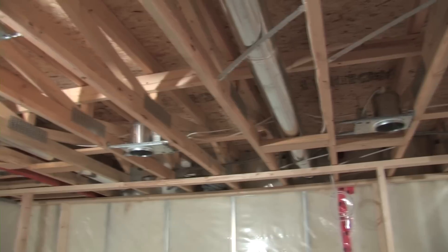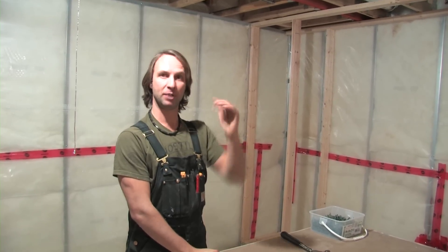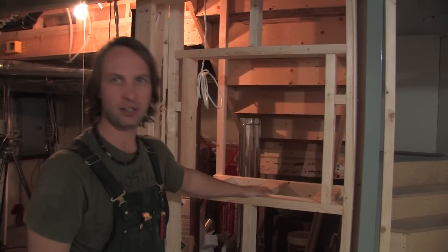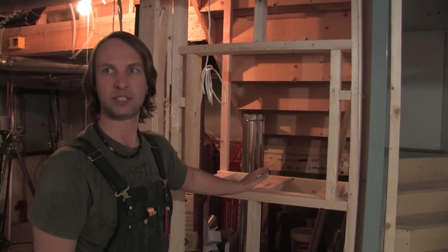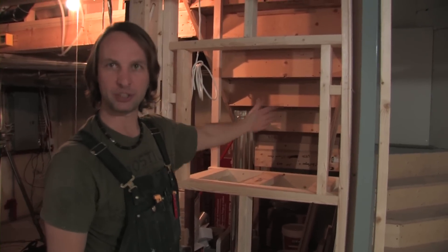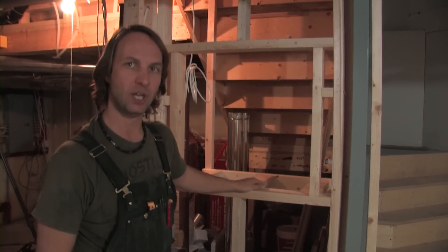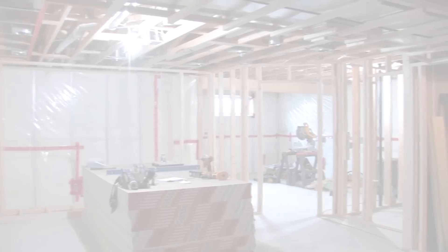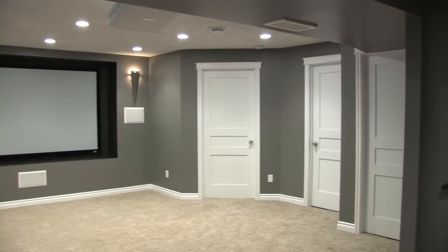I'm doing spray foam in the entire ceiling cavity to create a noise barrier between floors, plus an extra layer of Rockwool for sound proofing in case he wants to turn the stereo up very loud — which he probably will. His receiver, PVR, and Xbox will all be built into a cabinet, out of view, and everything will be remote controlled.